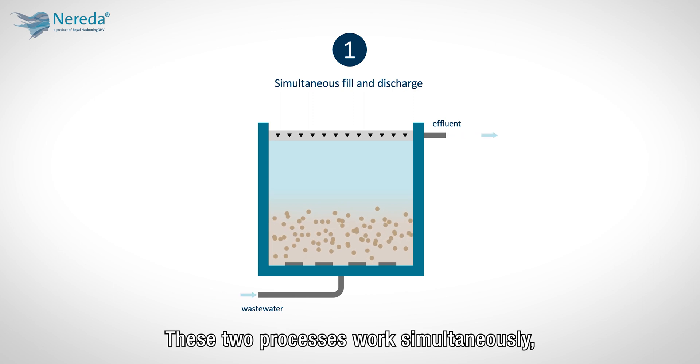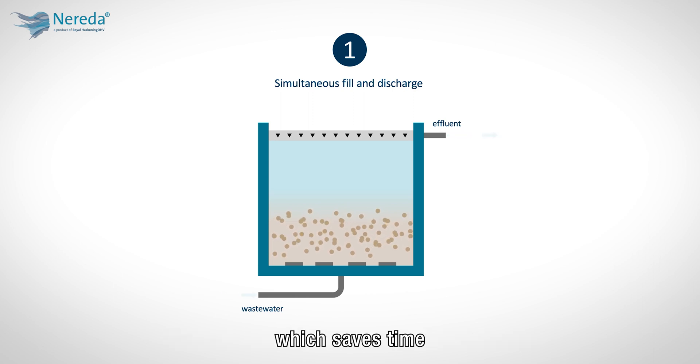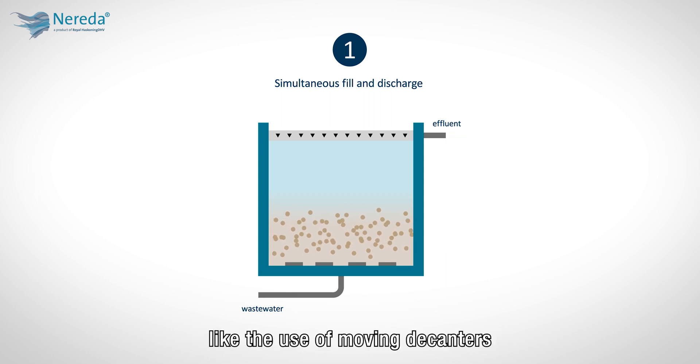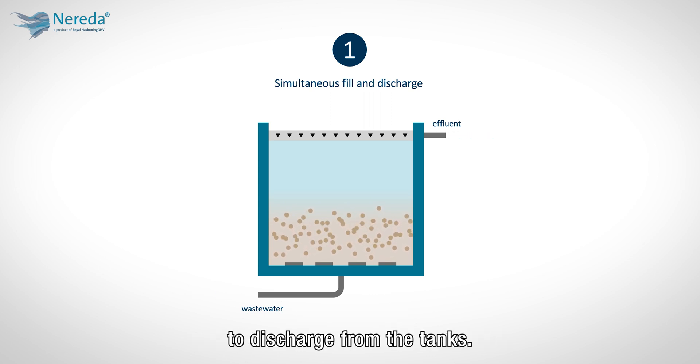These two processes work simultaneously, which saves time, while avoiding unnecessary mechanical equipment like the use of moving decanters to discharge from the tanks.